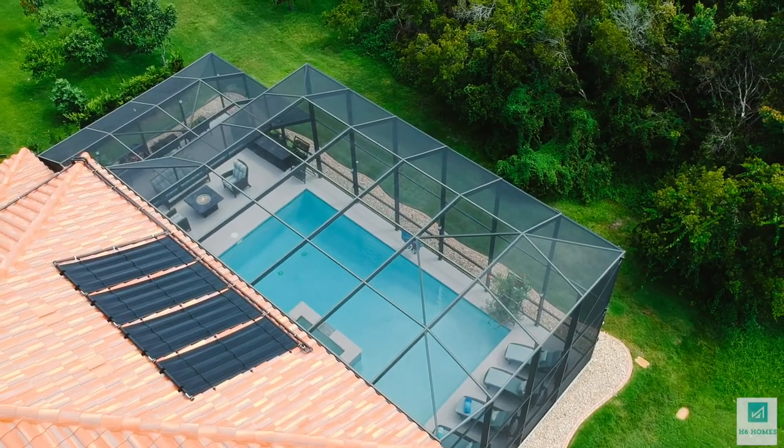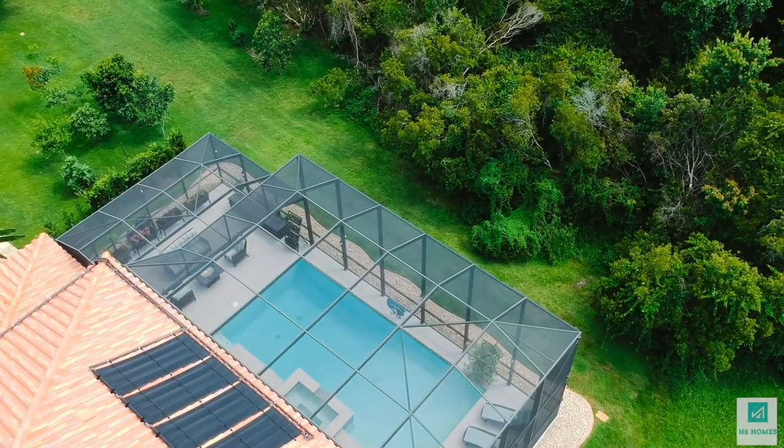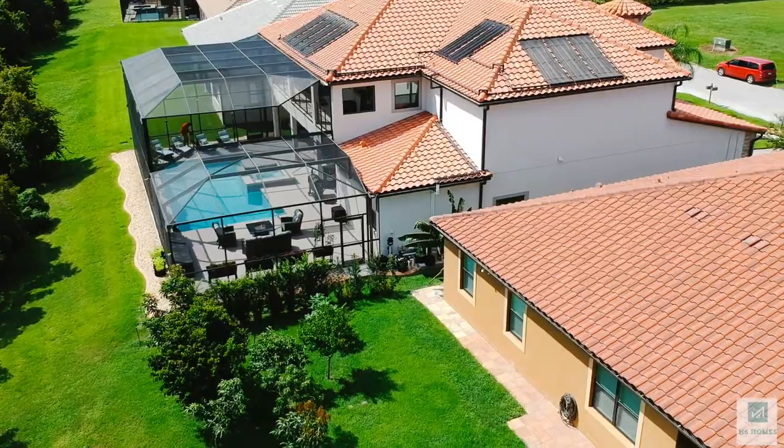Alright guys, so you saw the inside of this beautiful home. Now let's check out the outside. The outside is an amazing space — plenty of room to entertain. Visitors can come, you can have some wine, eat outside, lay out, have some awesome time out here in the sun. The pool is amazing — look at the size of it. It's an amazing pool.